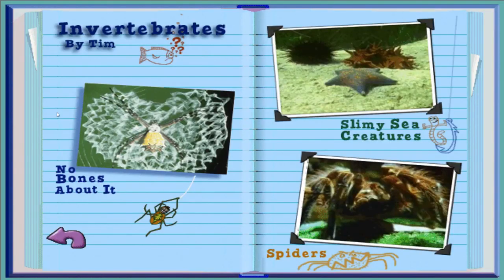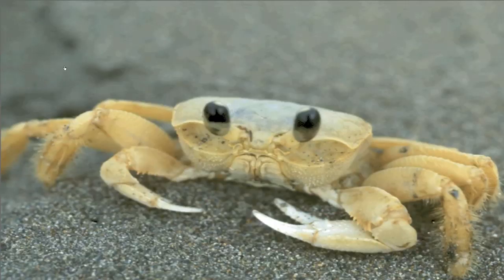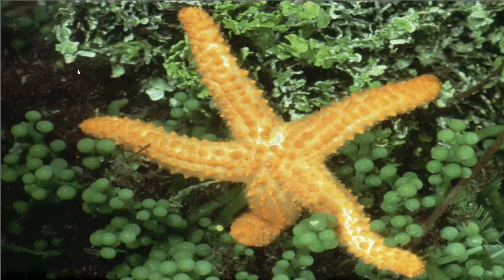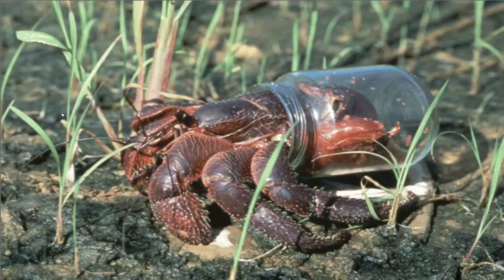My report is on invertebrates. If you want to find out about animals without backbones, click on a picture. This is an orb weaver spider and this is a ghost crab — what do these two have in common? They're both invertebrates, which means they don't have backbones. Invertebrates, like this sea slug, have no bones at all. Invertebrates call many places home: like this starfish who lives in the ocean, or this scorpion with her babies on her back who lives on land. Some invertebrates live both places, like this red hermit crab who just moved into a cozy glass jar.